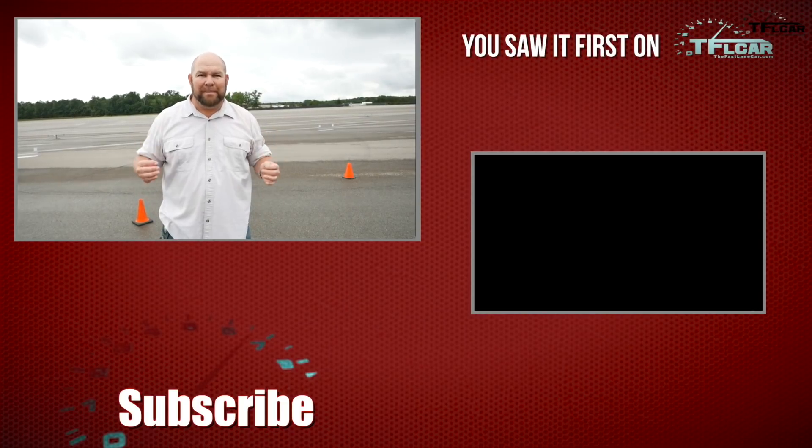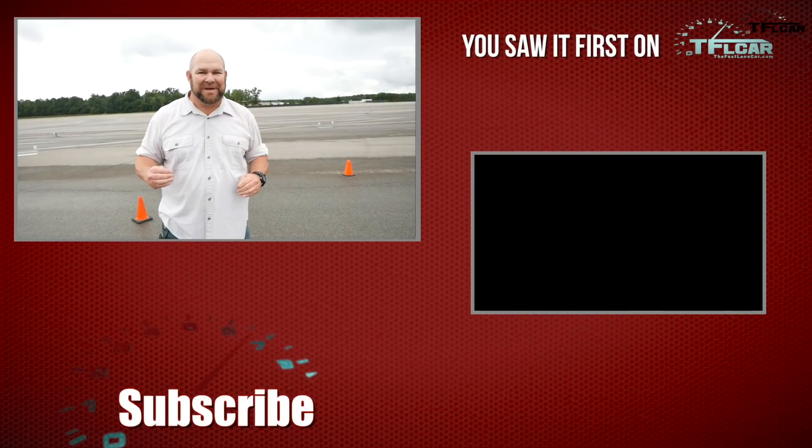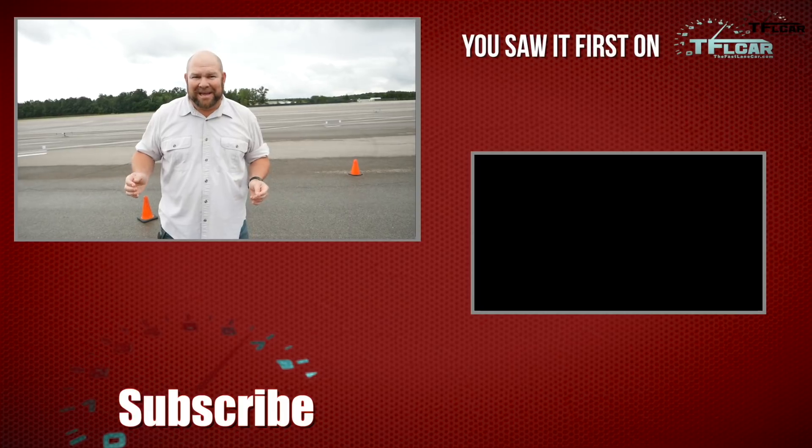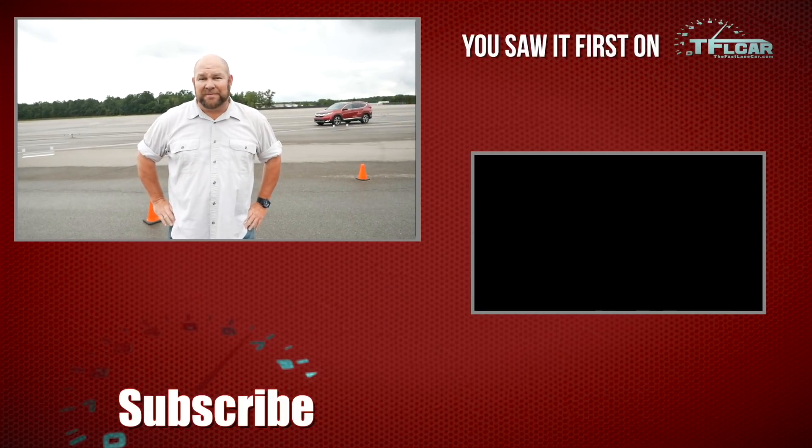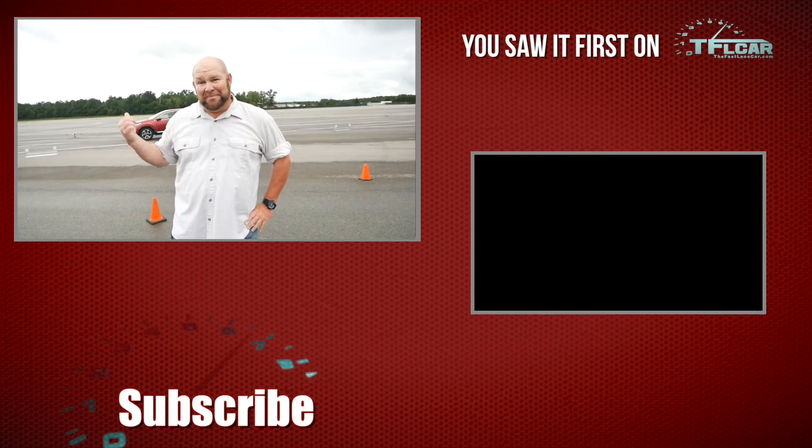Thank you so much for joining me. Thank you to Honda, Ohio State, and everybody else involved for bringing us out here for a great behind-the-scenes safety demonstration — I've never seen anything quite like it. For The Fast Lane Car, this is Nathan. Don't forget to go to tflcar.com for news, views, real-world reviews, and more of this.